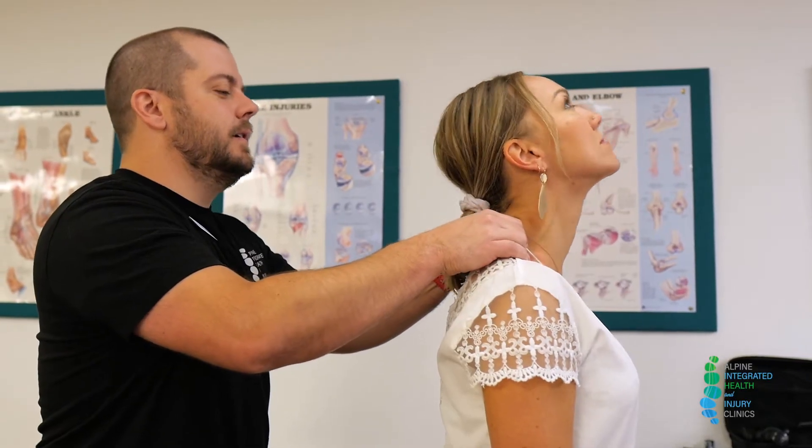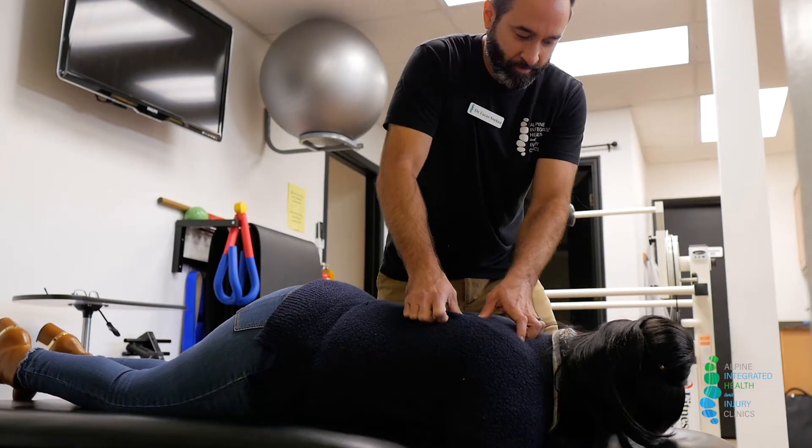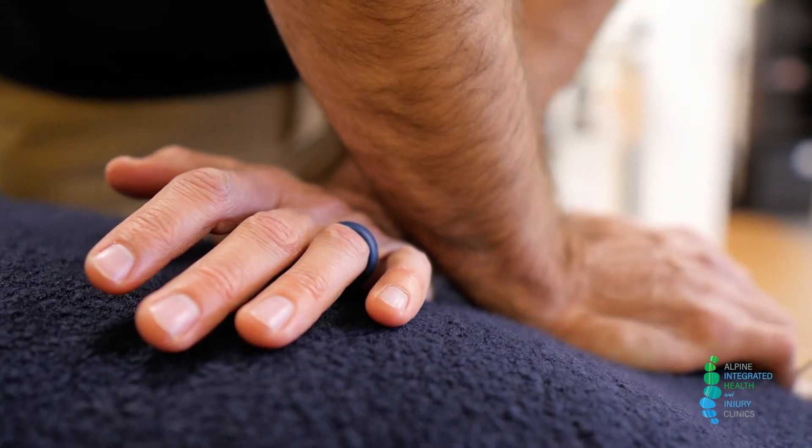We help a variety of patients including patients that have suffered with concussion. Our staff is amazing and what we do here is really amazing. Today I wanted to walk around the clinic and show you what we do and let you see our facility.